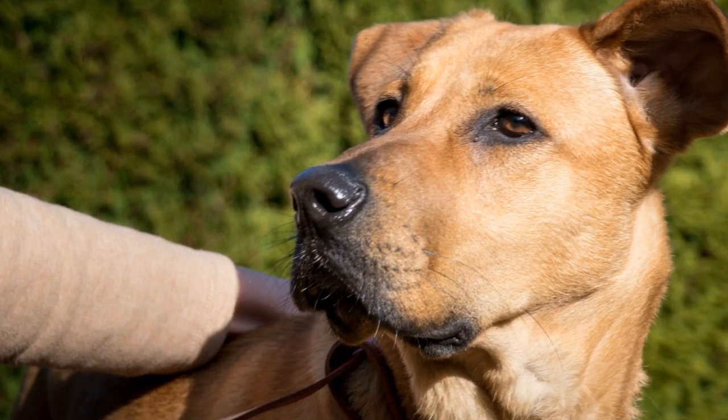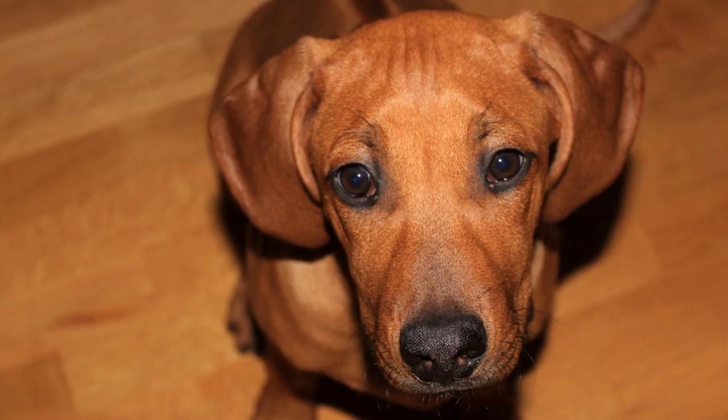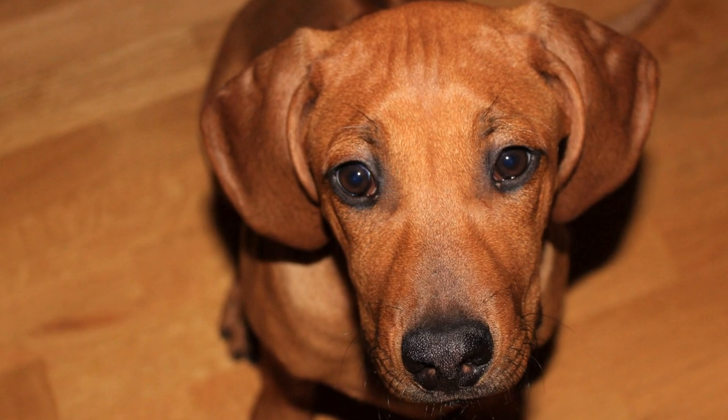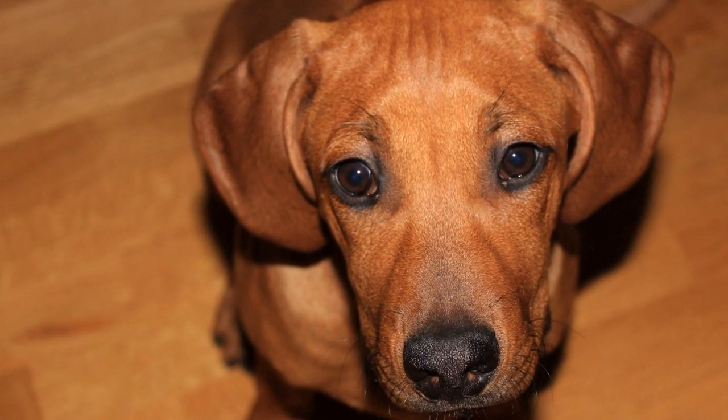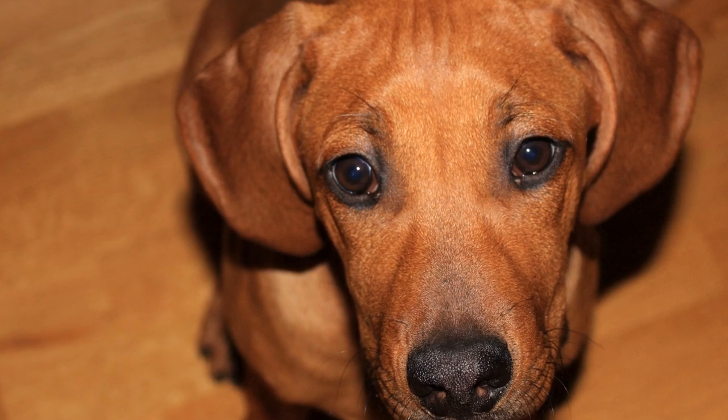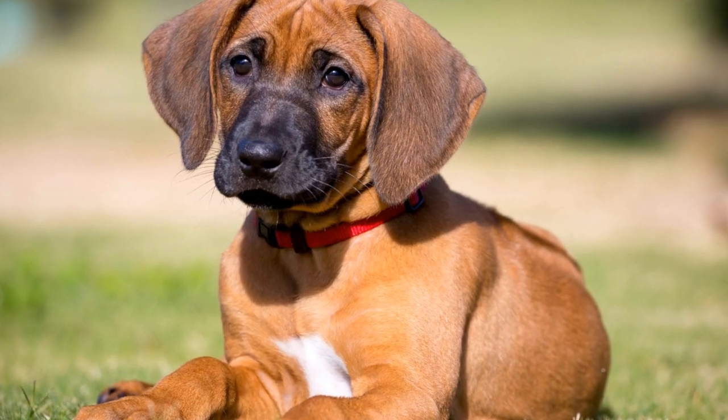Rhodesian Ridgebacks are a large breed, with males typically weighing between 85 to 90 pounds (38 to 41 kilograms), and females weighing slightly less at 70 to 75 pounds (32 to 34 kilograms). They stand at a height of about 24 to 27 inches (61 to 69 centimeters) at the shoulder.